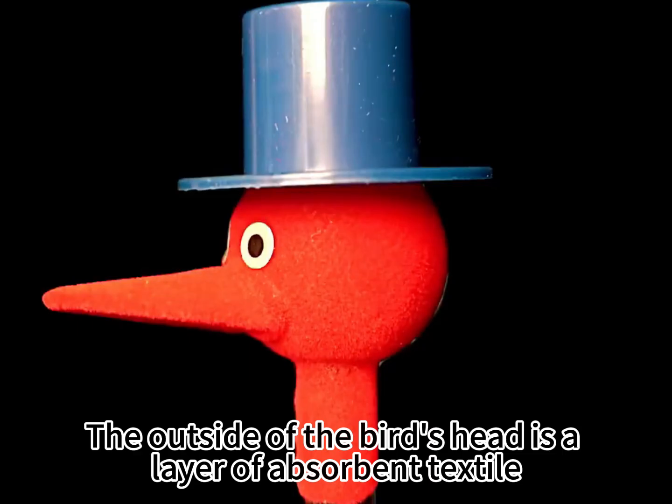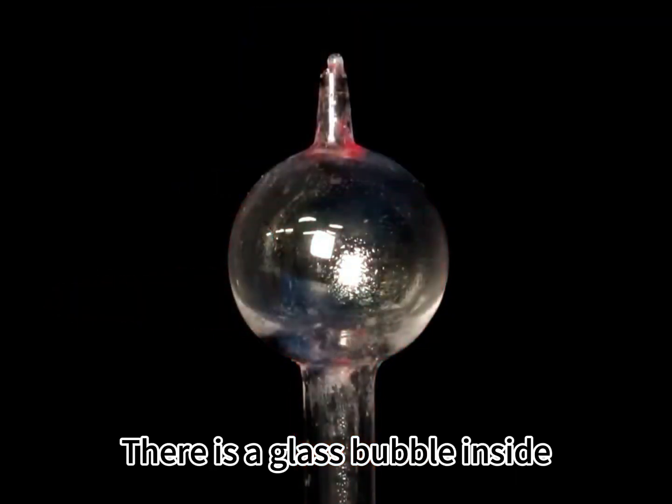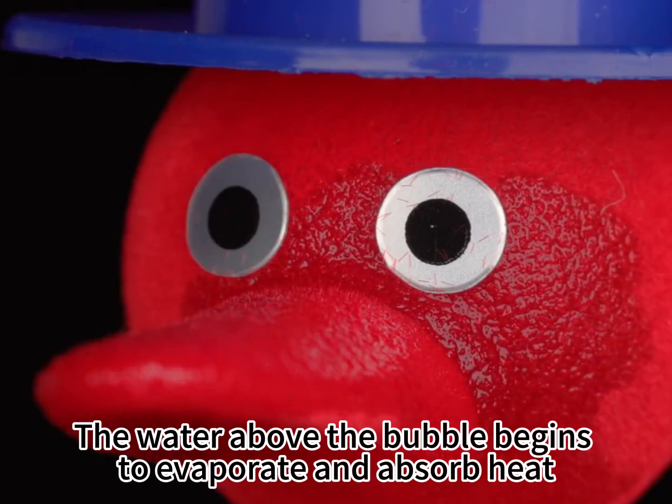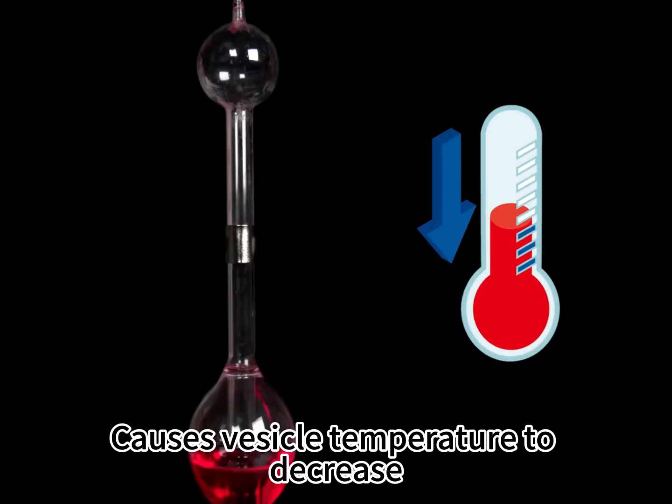The outside of the bird's head is a layer of absorbent textile. There is a glass bubble inside, smaller than the glass bubble in the bird's belly. When the bird drinks water, the water above the bubble begins to evaporate and absorb heat, causing the vesicle temperature to decrease.